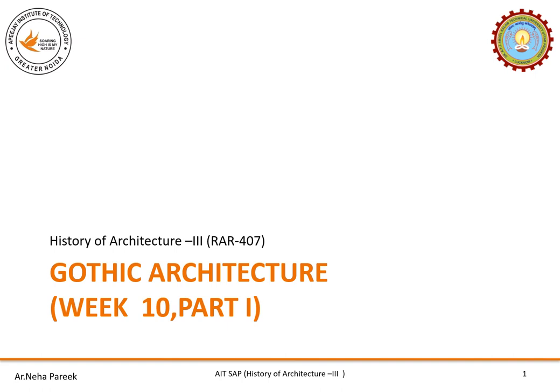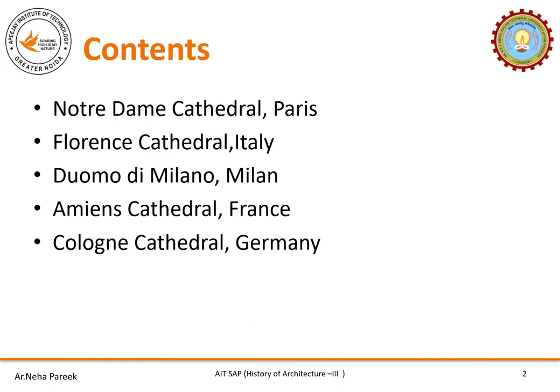In this video I am going to discuss about the most famous five cathedrals of the Gothic period: Notre Dame Cathedral Paris, Florence Cathedral Italy, Duomo di Milano Milan, Amiens Cathedral France, and Cologne Cathedral Germany. All these cathedrals are designated UNESCO World Heritage Sites and all have the basic characteristics of Gothic architecture. That's the reason I have selected them.